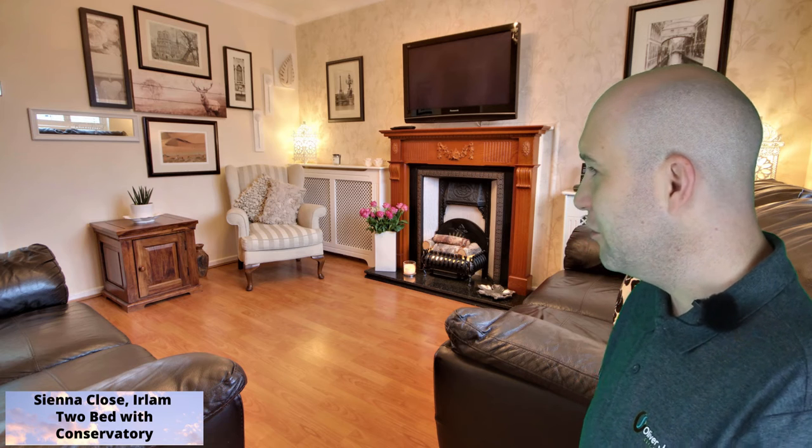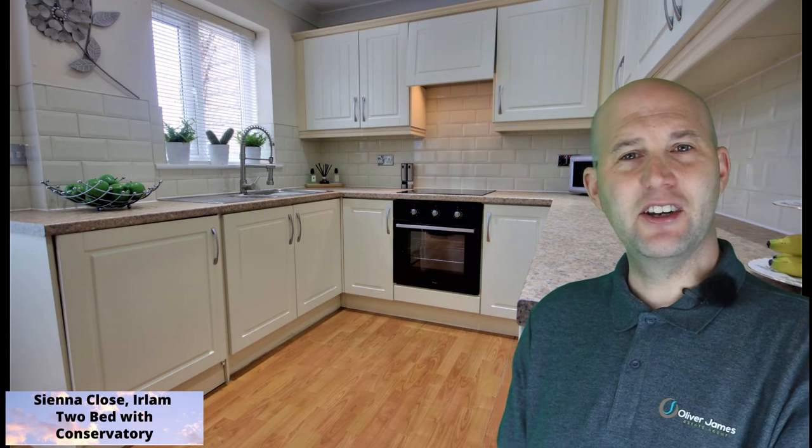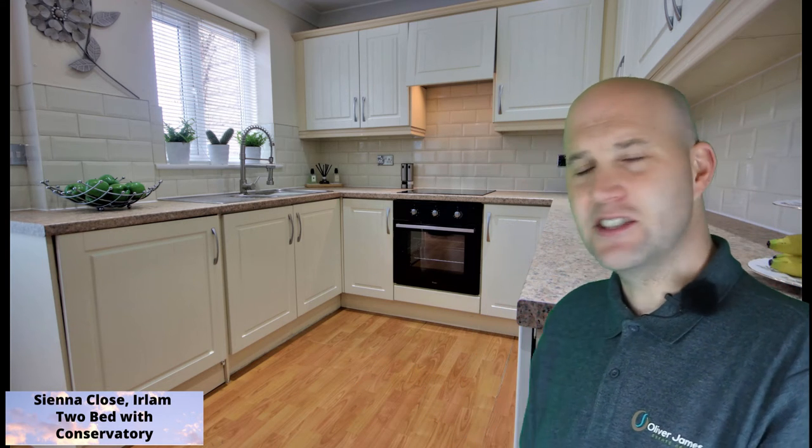It's beautifully styled by the current vendor. Into the kitchen and we can have a look now. It's a very fresh room with plenty of space, electric oven, electric hob, and integrated appliances such as the fridge freezer and the washing machine.